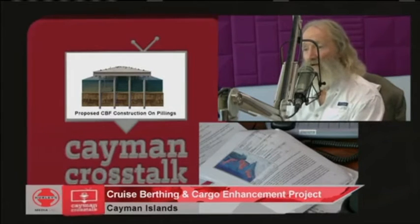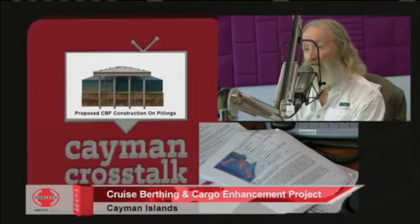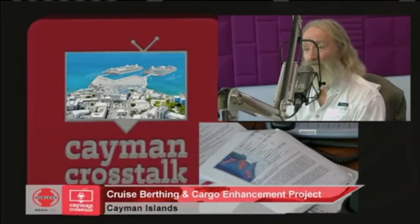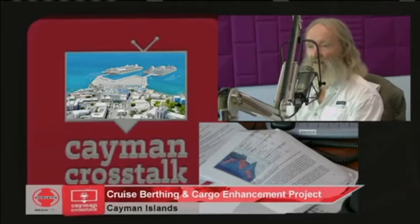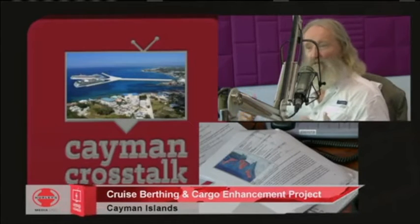We could take elkhorn and staghorn corals off the endangered species list in Grand Cayman. Wouldn't that be the coral capital of the Caribbean? We could do this in many other places. I would love to see Cayman be stronger in their corals, back to where it used to be. We can do it now with the other species — the massive corals, the boulder corals, the brain corals.